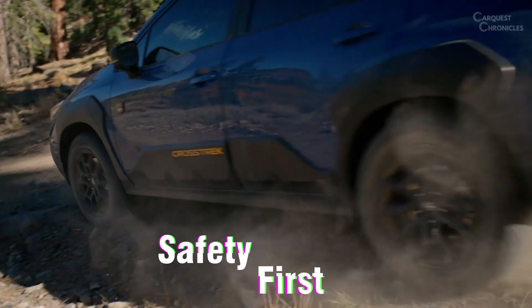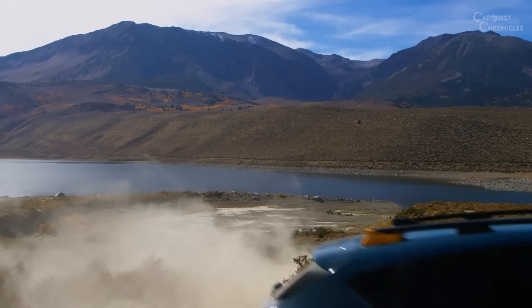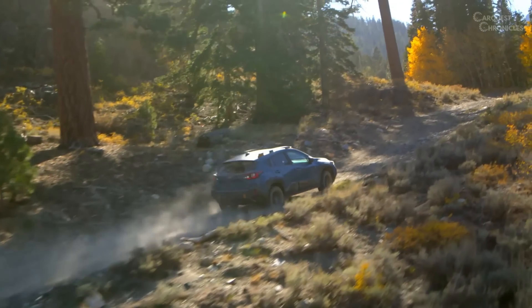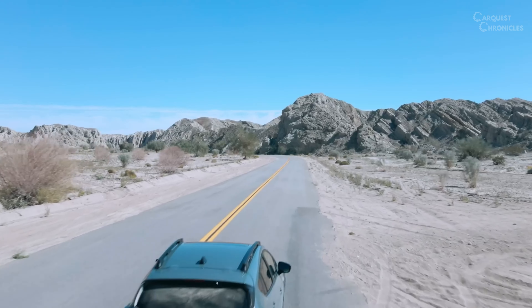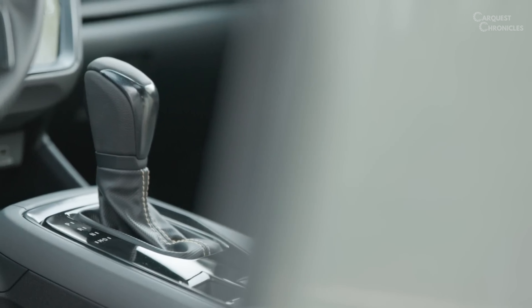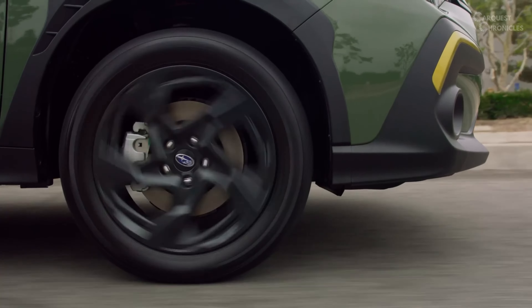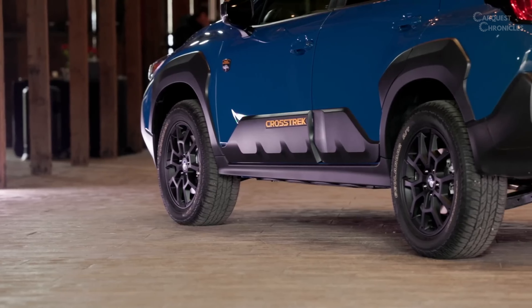Subaru has always been a trailblazer in safety technology, and the 2024 Crosstrek continues this legacy. The EyeSight Driver Assist Technology Suite comes standard, incorporating features such as adaptive cruise control, lane departure warning, and pre-collision braking. Additional safety enhancements such as blind-spot monitoring and rear cross-traffic alert further contribute to the vehicle's commitment to passenger protection.